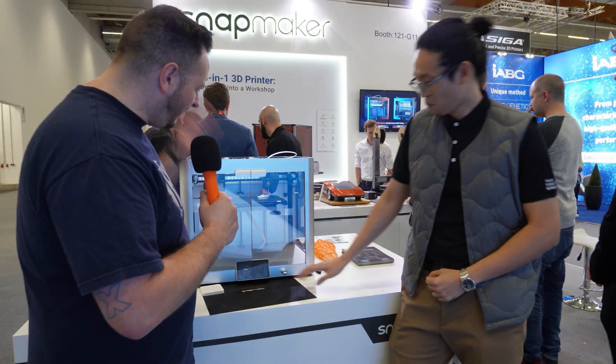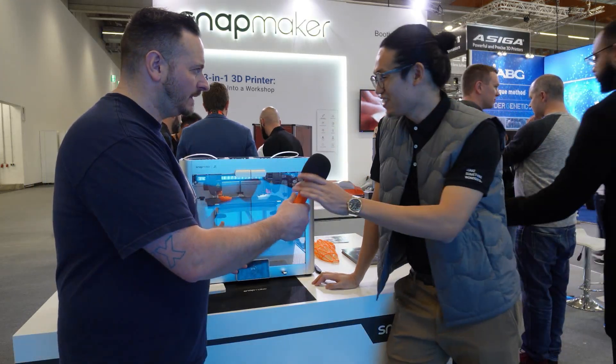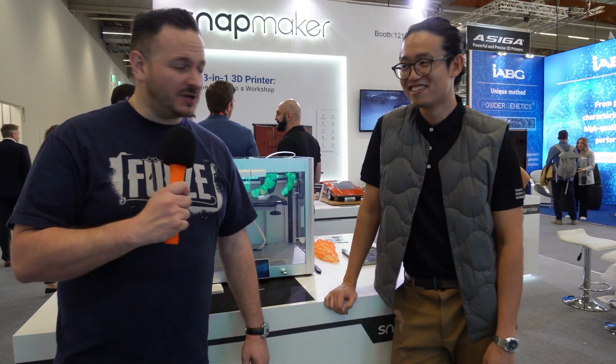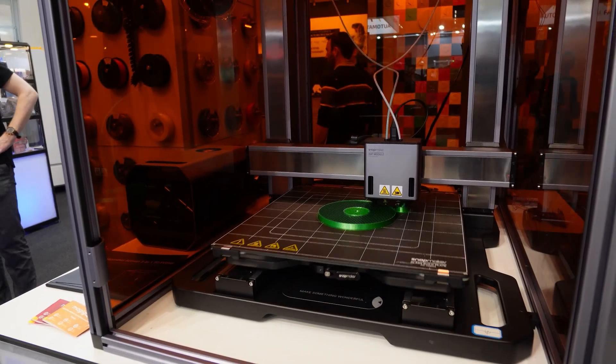Anything more we can talk about on this particular printer? What's the hot end max temperature? I will leave that to Sam — because Sam is about to receive his first J1, hopefully delivered in January in the UK. So stay tuned on Sam's platform. As it has been left to me: the Snapmaker J1 is the IDEX printer for makers, with printing speeds of up to 350 millimetres per second, parallel printing, simultaneous use of different materials, and a print bed size of 320 by 210 by 200.